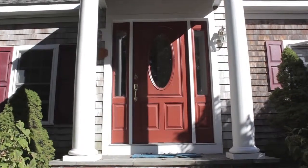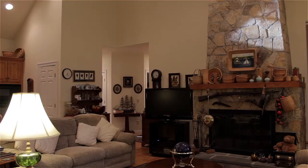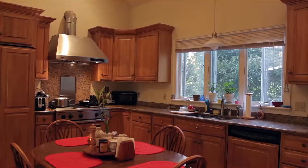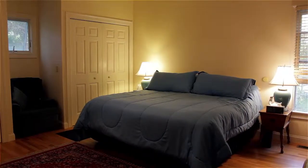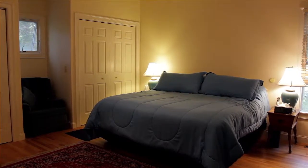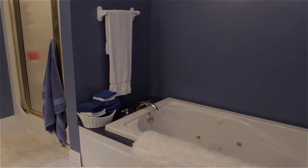The in-law area features an open living room and kitchen with vaulted ceilings and walkout access to a back deck. Perfect for an au pair, this space also offers a generous master bedroom with an ensuite bath.